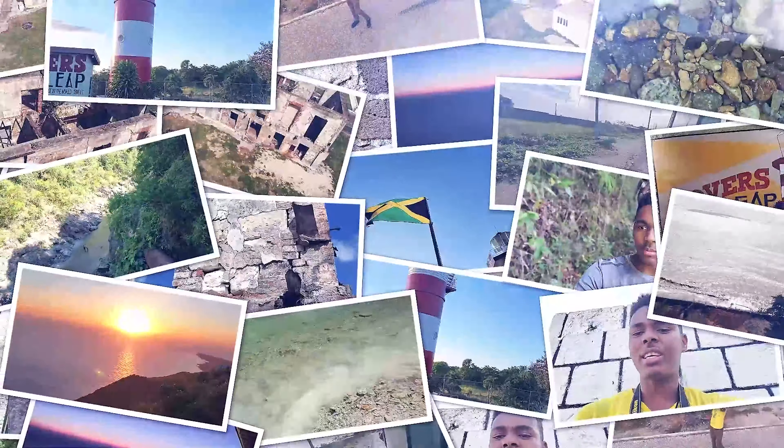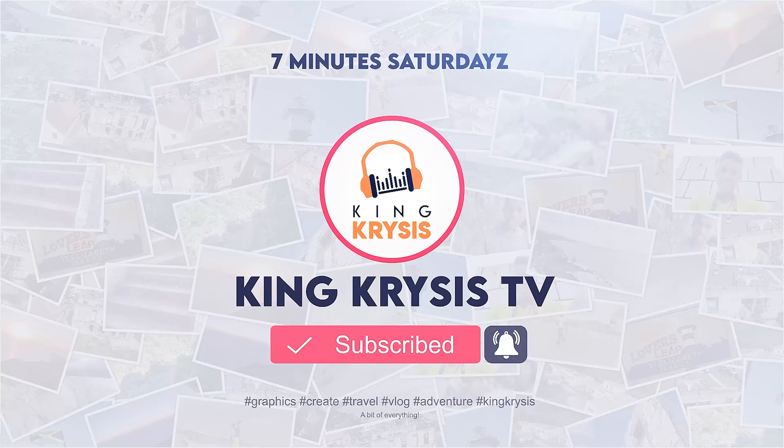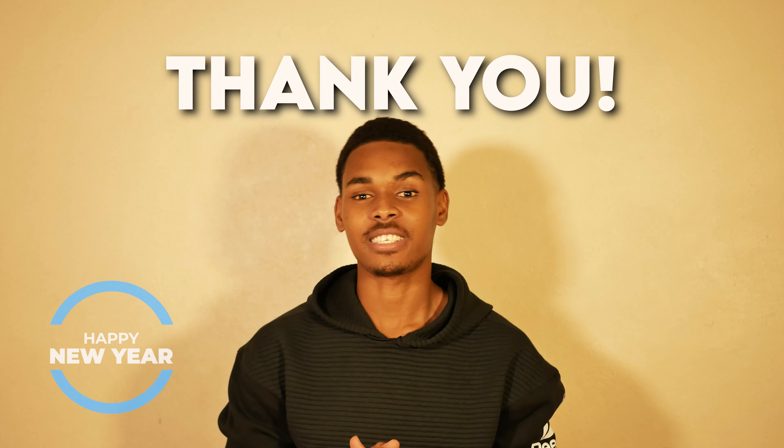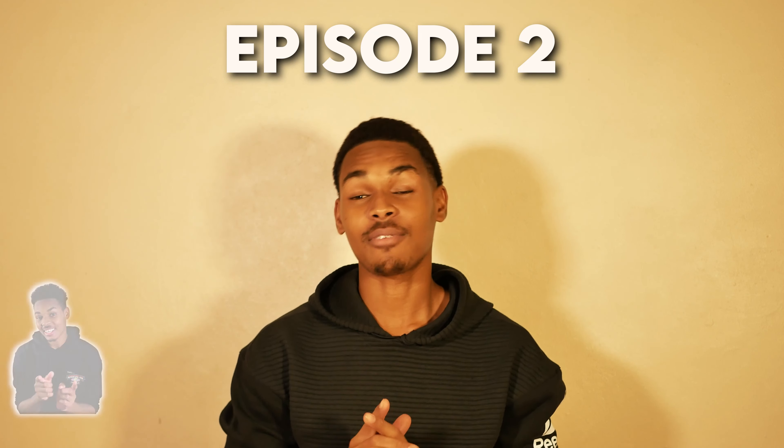Wagwan YouTube, it's King Crisis, the nicest, and I am back with the continuation of my 7-minute Saturday series. Happy new year to you guys. I want to send a special shoutout to my new subscribers over the Christmas period — thank you so much for supporting King Crisis TV. This is the second episode of my 7-minute Saturday series. In this episode, I will be discussing mobile video editing, various softwares you can use for mobile video editing, and the pros and cons of editing videos on your mobile devices. Let's get into it.